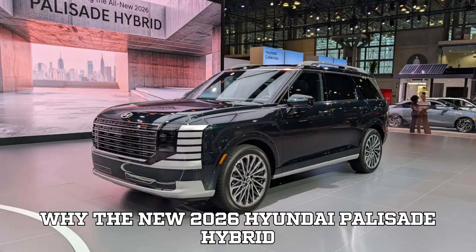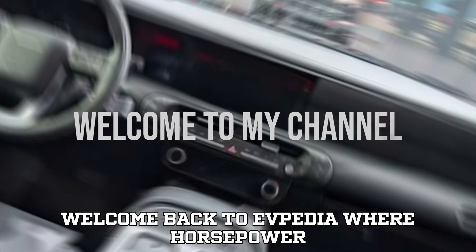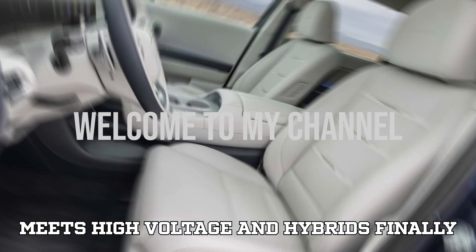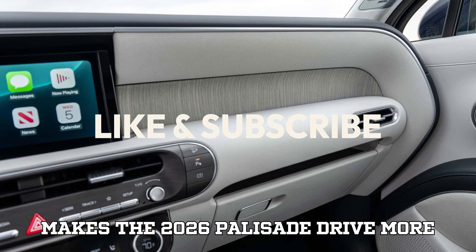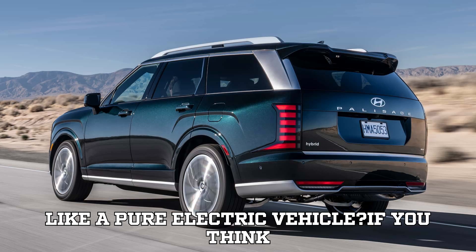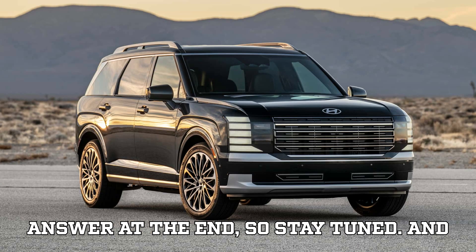Why the new 2026 Hyundai Palisade Hybrid feels like an EV and beats the V6. Hey EV fans, welcome back to EVpedia where horsepower meets high voltage and hybrids finally get their moment in the spotlight. I have a question for you to kick things off: do you know how Hyundai's new hybrid system makes the 2026 Palisade drive more like a pure electric vehicle? If you think you know, drop your answer in the comments right now. We'll reveal the answer at the end, so stay tuned.